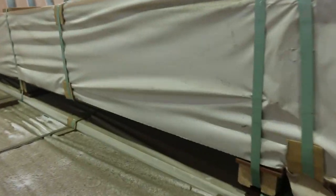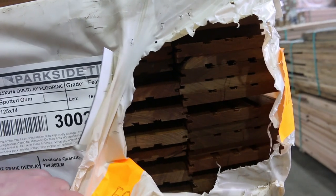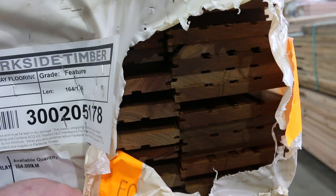Queensland mixed hardwood — we've got a heap of the spotted gum, one of the most popular ones we sell here, in 125x14. Got some open packs over there if you want to have a bit of a look. A good load of the 125x14 came in this morning.